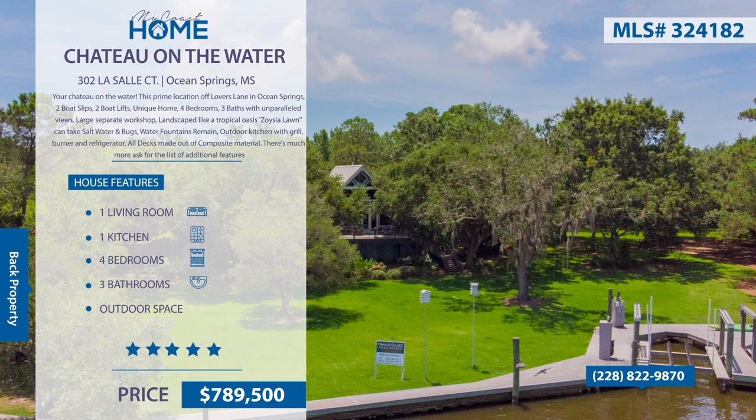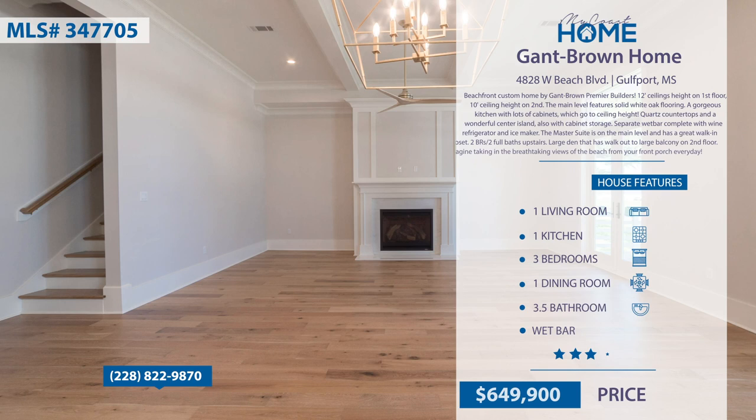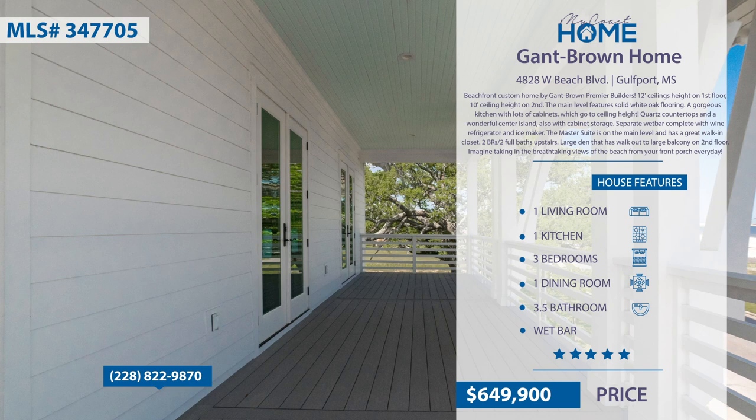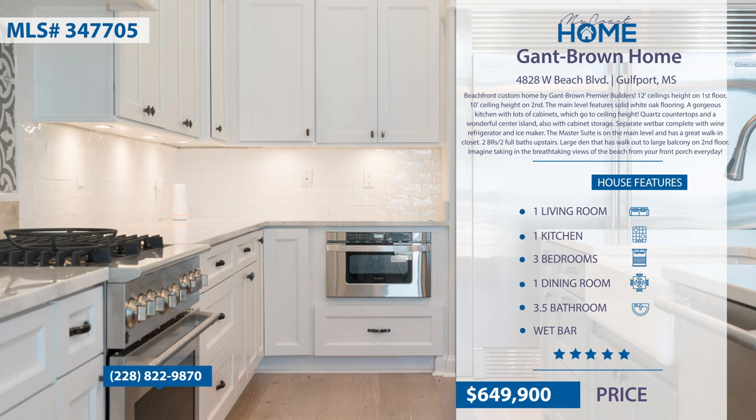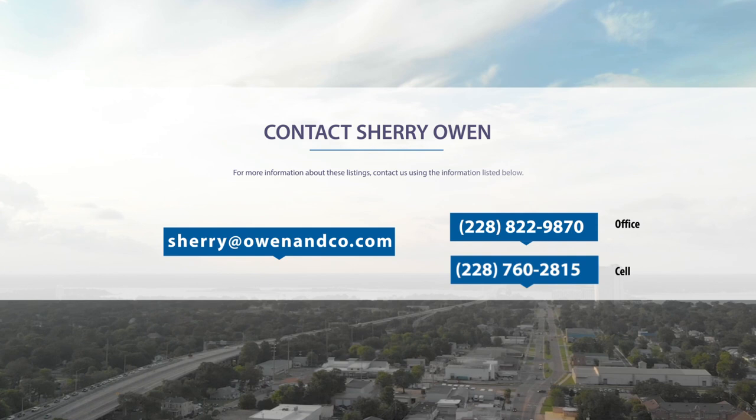This beachfront custom home by Gantt Brown Premier Builders features high ceilings throughout. The main level features solid white oak flooring, a gorgeous kitchen with lots of cabinets, quartz countertops, and a wonderful center island. The master suite is on the main level and has a great walk-in closet. There's a large den where you can walk out to a large balcony on the second floor. Imagine taking in the breathtaking views of the beach from your front porch every day. For more information, contact Sherry Owen at 228-822-9870.